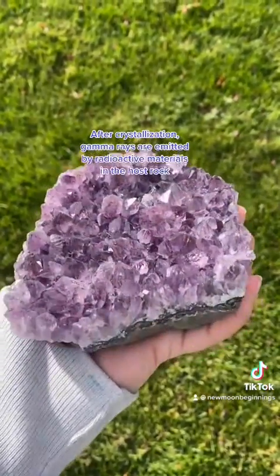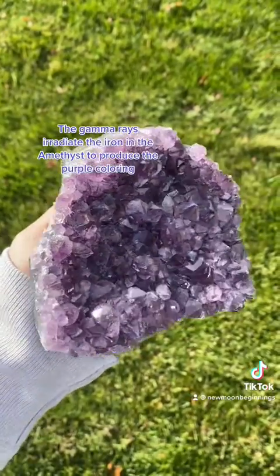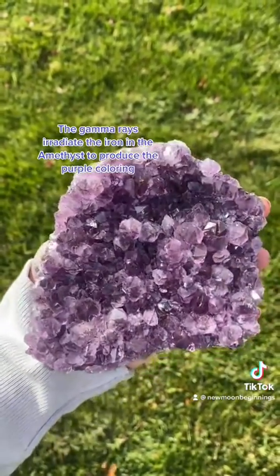After amethyst fully crystallizes, gamma rays are emitted by radioactive materials in the host rock, and these gamma rays irradiate the iron in the amethyst to produce the famous purple coloring.